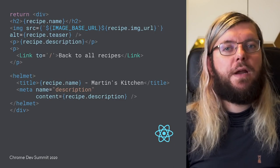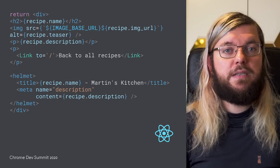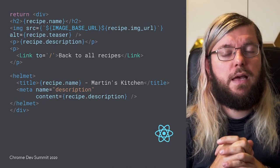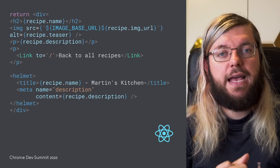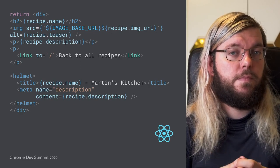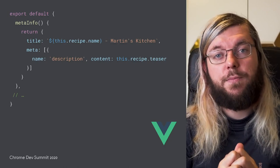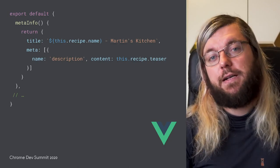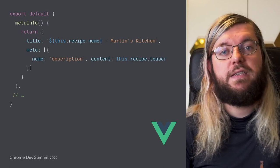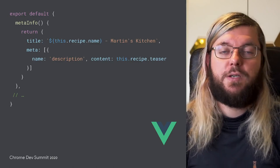In React, the React Helmet library can help with this. Once you installed and imported React Helmet, you can use the Helmet component in the JSX of your component's render method. Again, we are setting the title and meta description with information from the current recipe. In Vue.js applications, you can install Vue-meta from npm and specify a meta info lifecycle hook in your component. Here we are setting both the title and the description snippet with recipe-specific information from the component data.